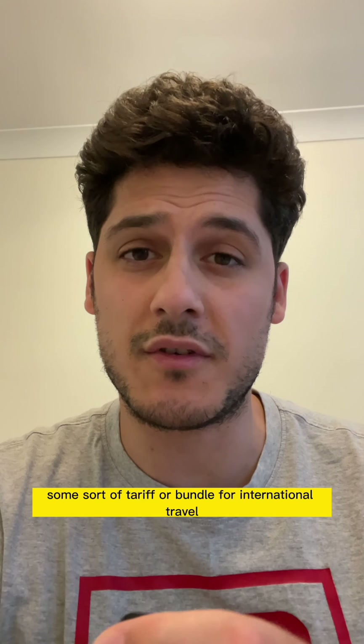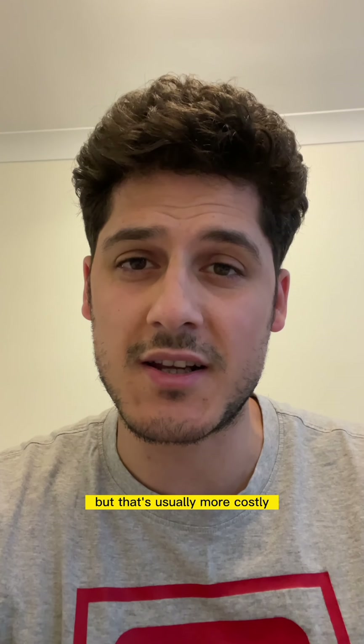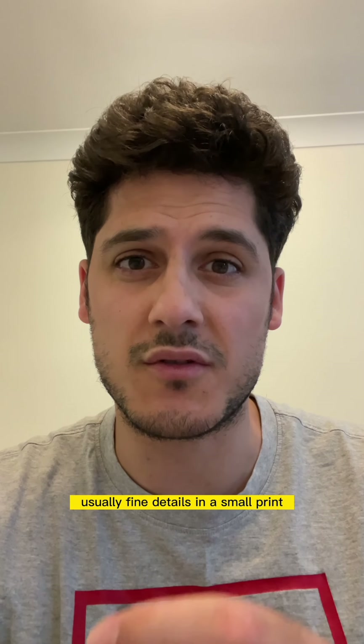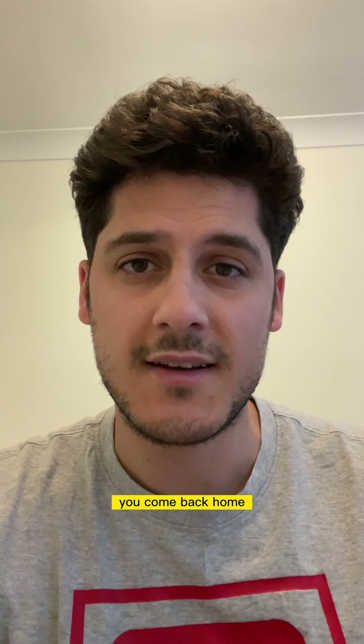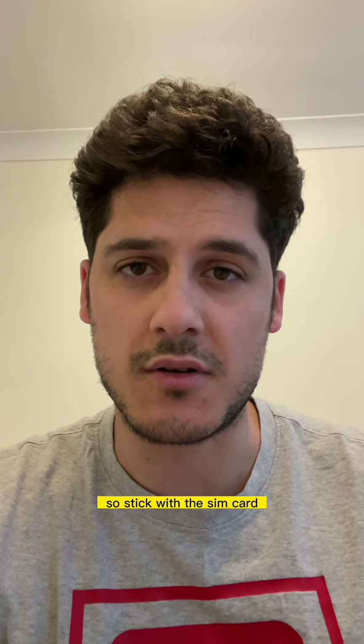Your SIM company will usually offer some sort of tariff or bundle for international travel, but that's usually more costly and there's always fine print you don't get time to read. You come back home and find you're getting charged more than expected. So stick with getting a local SIM card — hope this helps!